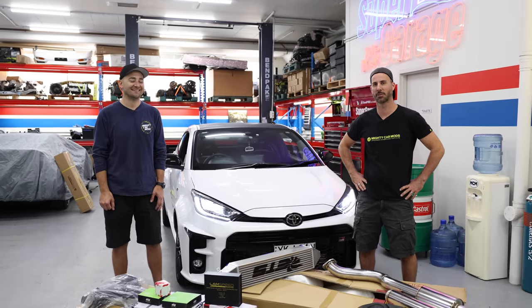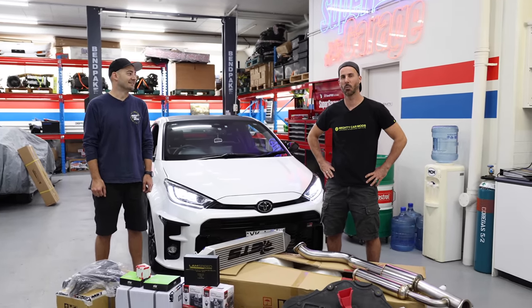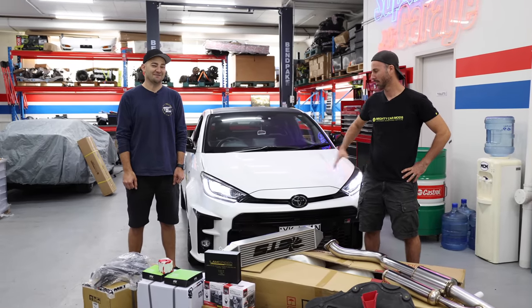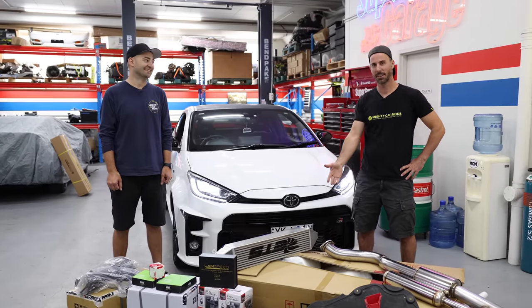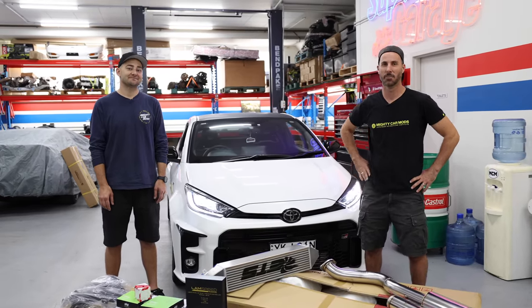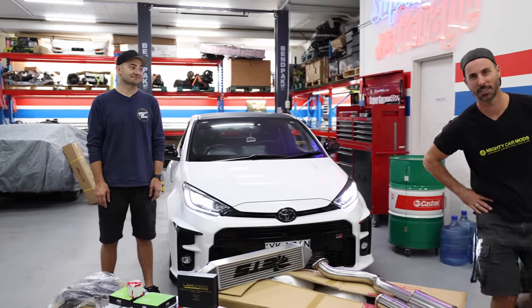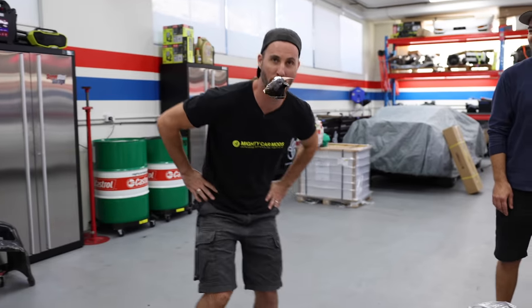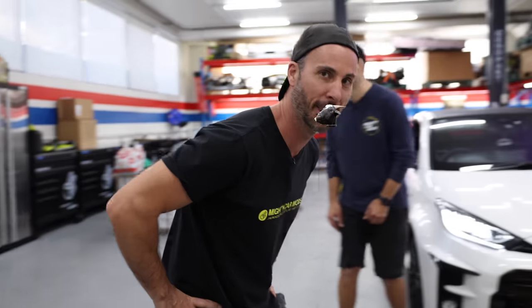Now, you may have clicked onto this video and gone, what is Mighty Car Mods? It's in the name — it's a mighty car, and there's modifications. We're going to modify this car. But guess what, people? I know what you're thinking. You're just going to have a little lazy, chill time, watch some videos, eat some popcorn... No!